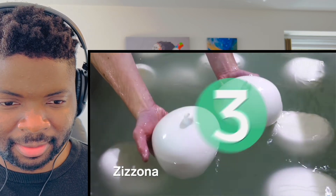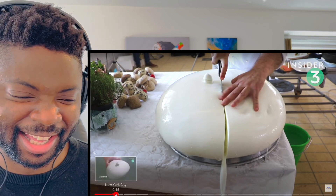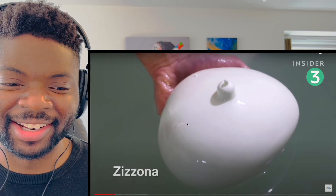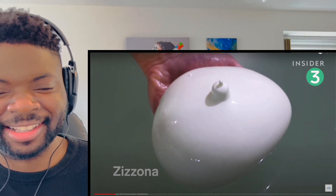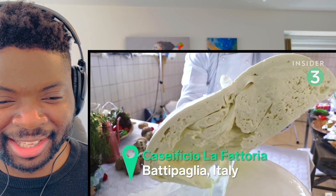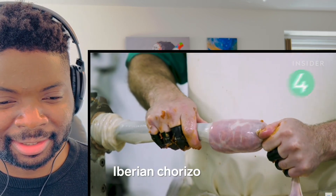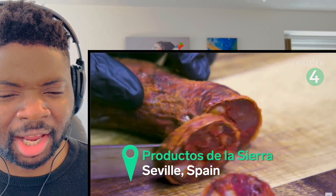This massive mozzarella ball is called the zitzona. Doesn't that look like something else? It's called the zitzona, or 'a mother's breast' in local dialect, and it weighs 66 pounds. Whoa, that's huge. Iberian chorizo comes from a special breed of pig called the black Iberian pig, which roams in the Andalusia region of Spain.